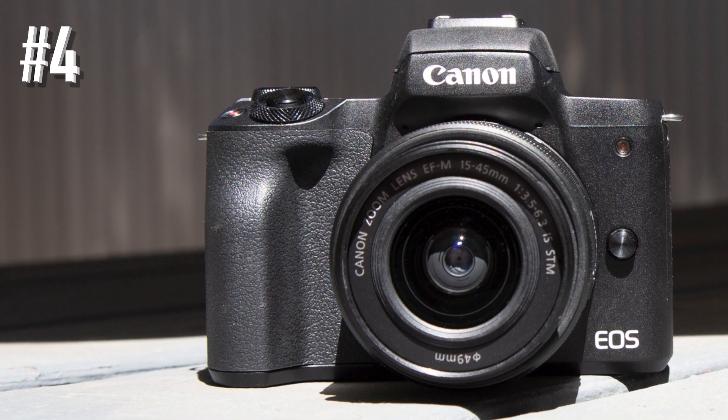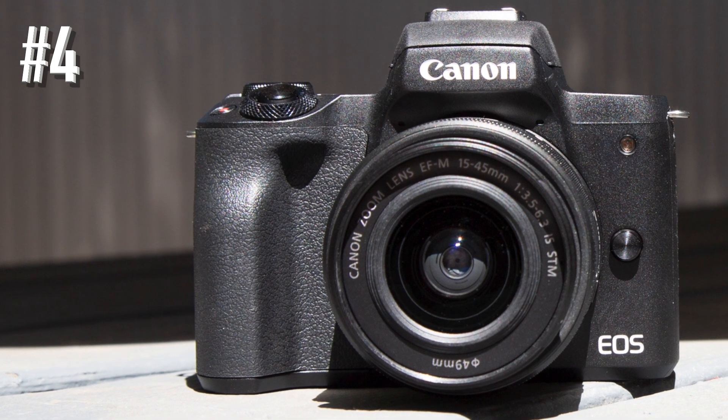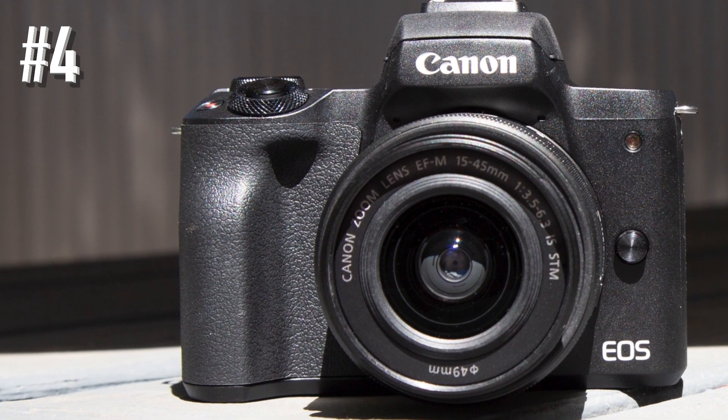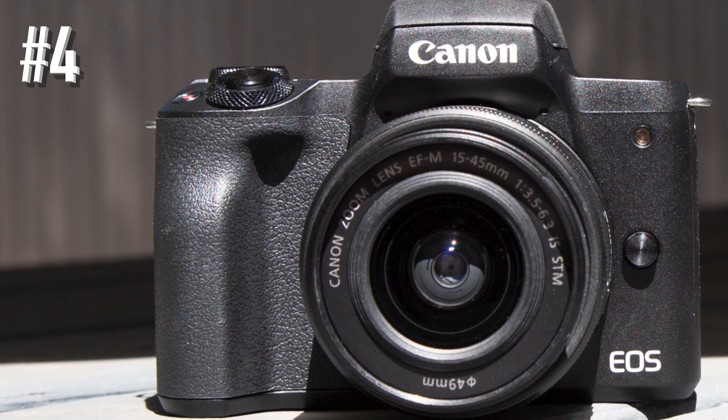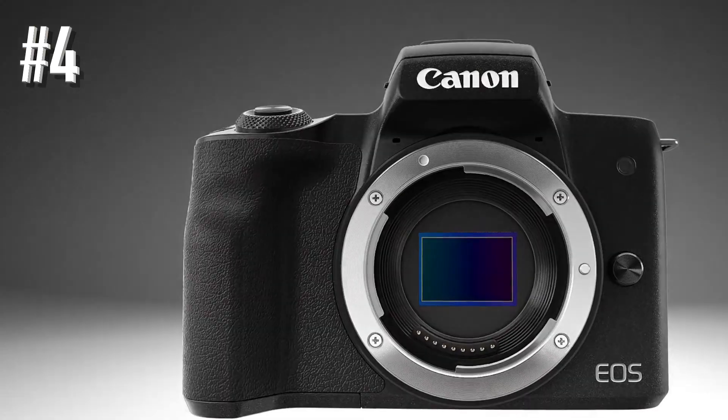Things not to love include a fairly limited battery life and 4K video recording which is cropped — that wide-angle lens is going to come in handy. But all in all, the M50 is a very likable compact camera system.